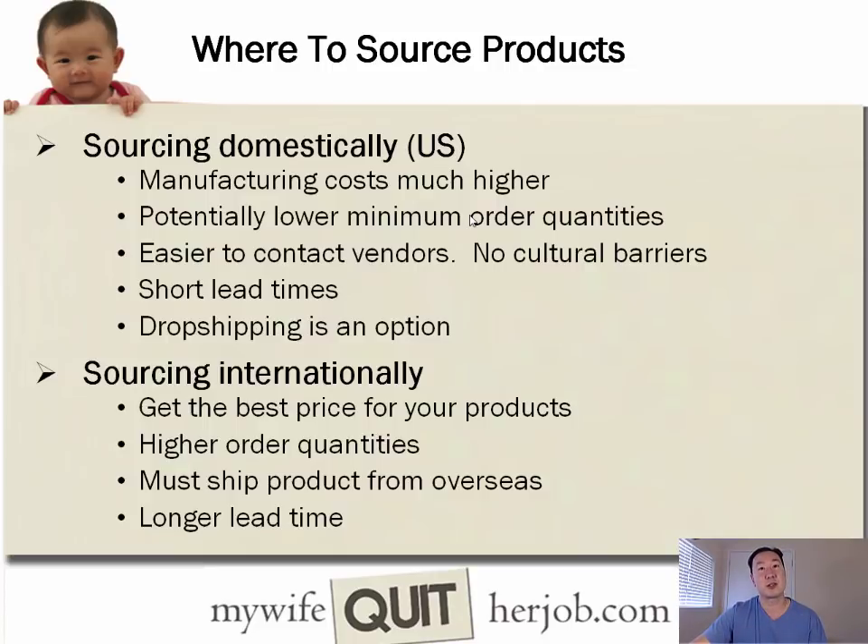If you source internationally, you'll get the best prices, but you'll need to order in higher quantities, shipping from overseas has longer lead times and higher costs, and since you're dealing with factories the production time will be longer as well. You really need to plan ahead if you decide to source from overseas.